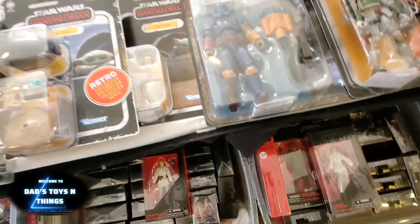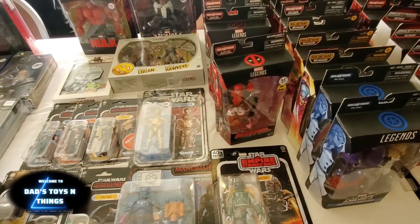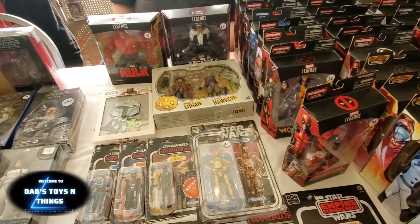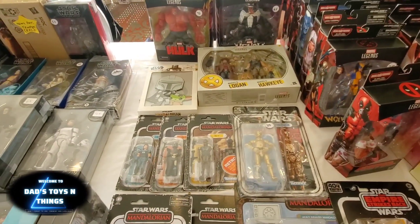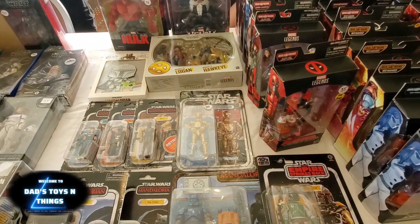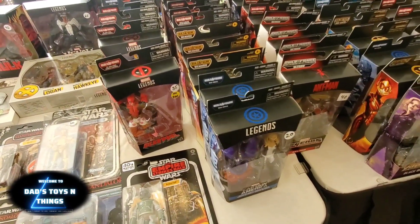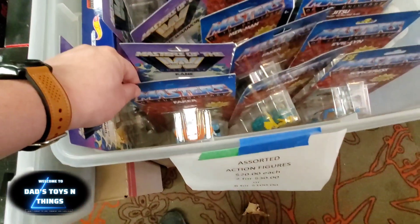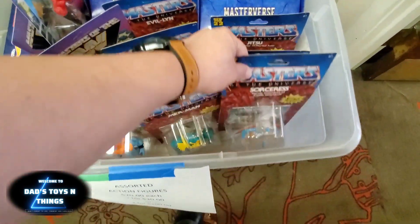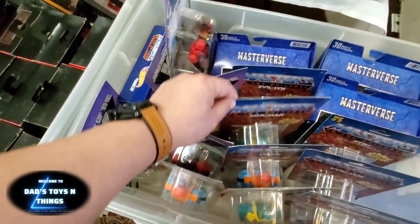Look at these bins — we got a lot of Star Wars. Legends — oh, Logan and Hawkeye. The Red Hulk at the back. What else do we have here? More Legends. Have a nice one, guys. Let's go inside. This is the first booth on the right when you go in — Masters of the Universe, Origins and Masterverse.